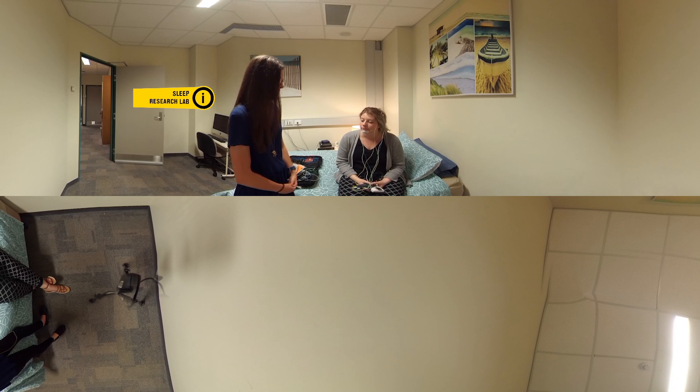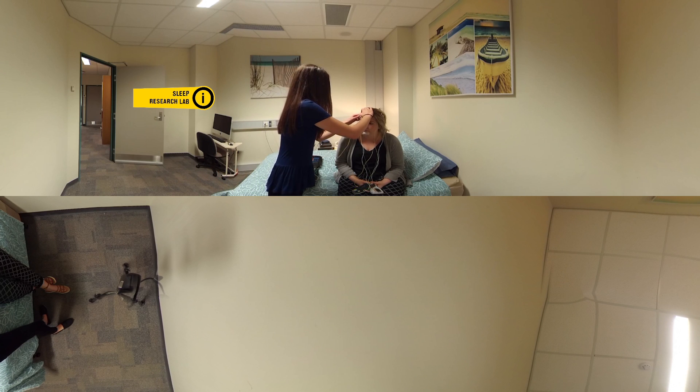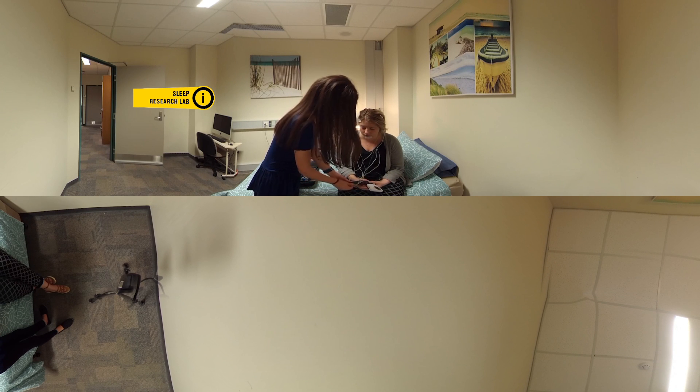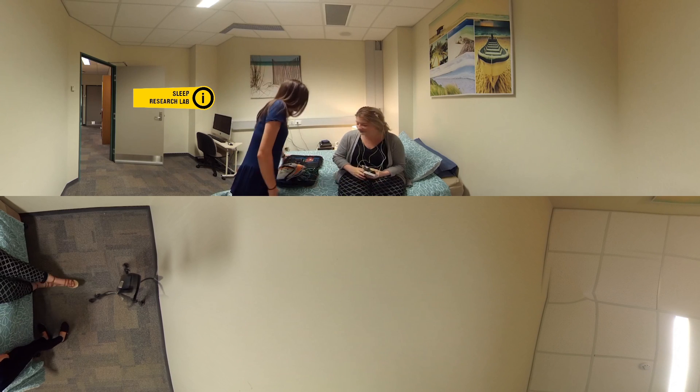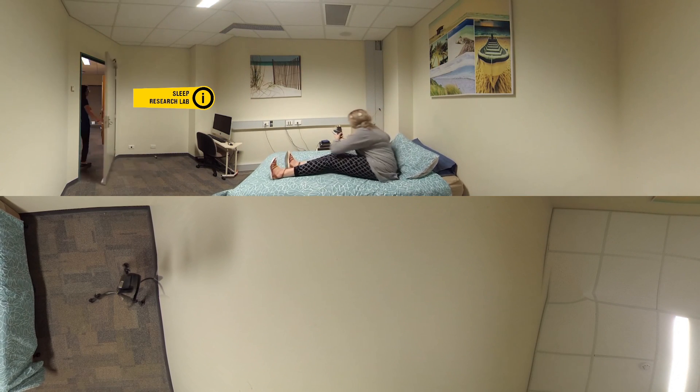So thanks for coming in today Tess, I really appreciate it. I've just set you up for overnight polysomnography recording and these electrodes that I've stuck on, they're just going to record your brain waves, eye movement and muscle movement, and from that we'll be able to tell what stage of sleep you're in across the night. So I'll just stick the last electrode on. Great, you're all set. I'll leave you to it. Bye.